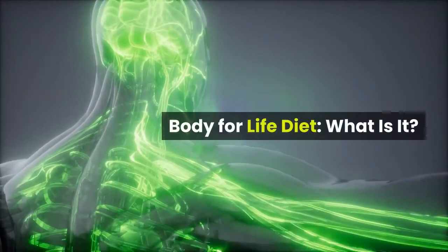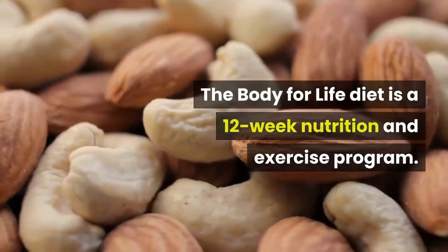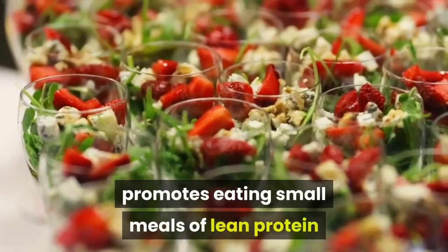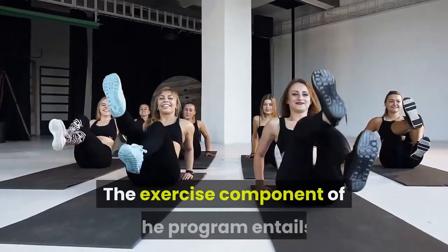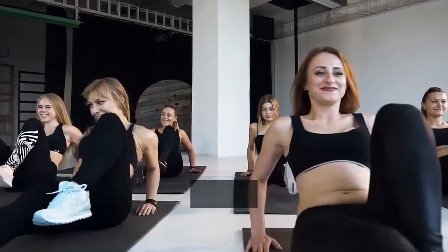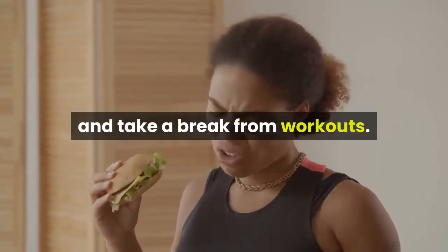The Body for Life Diet is a 12-week nutrition and exercise program. The dietary component promotes eating small meals of lean protein and healthy carbohydrates every few hours, up to 6 times a day. The exercise component entails 45 minutes of weight training 3 days a week, alternating with 20 minutes of aerobic exercise 3 days a week. On the 7th day, you can eat whatever you want and take a break from workouts.